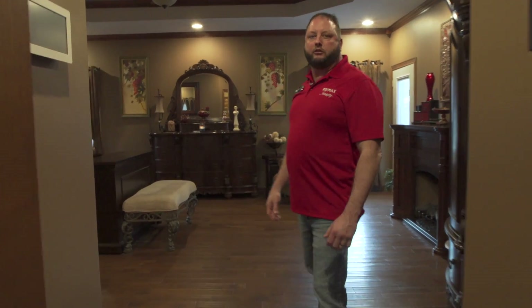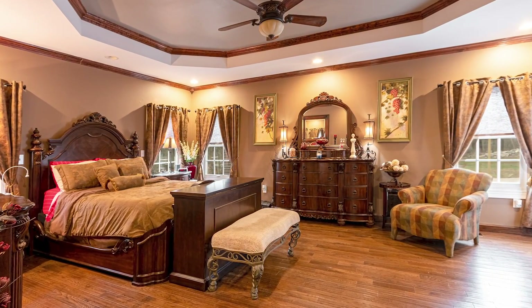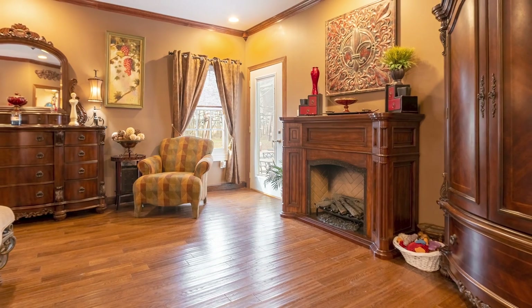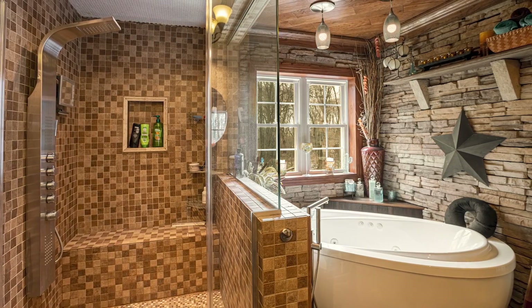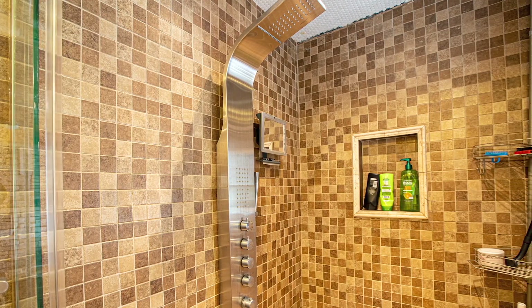In here we have a luxurious master bedroom with a coffered ceiling, can lights, and a gas fireplace. You can walk out to the pool, and then head into an amazing master bath featuring a luxurious tiled shower and a jacuzzi tub.